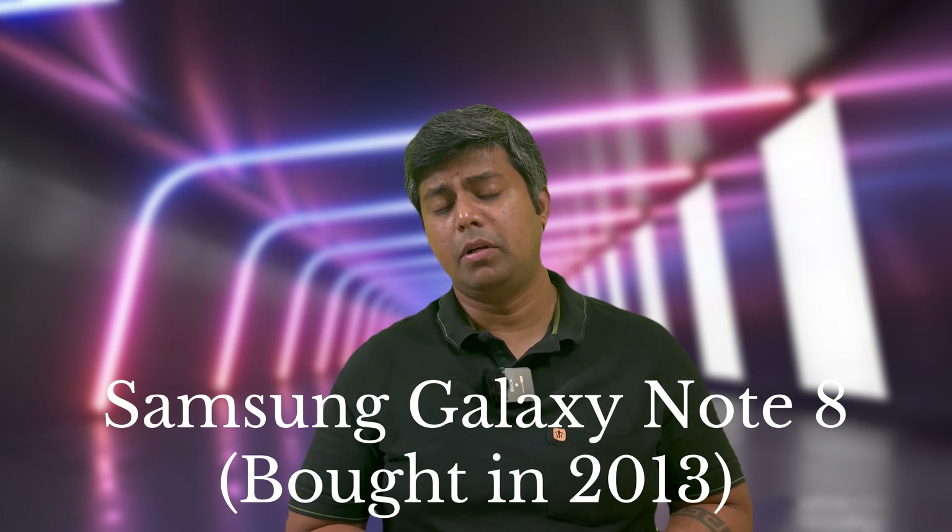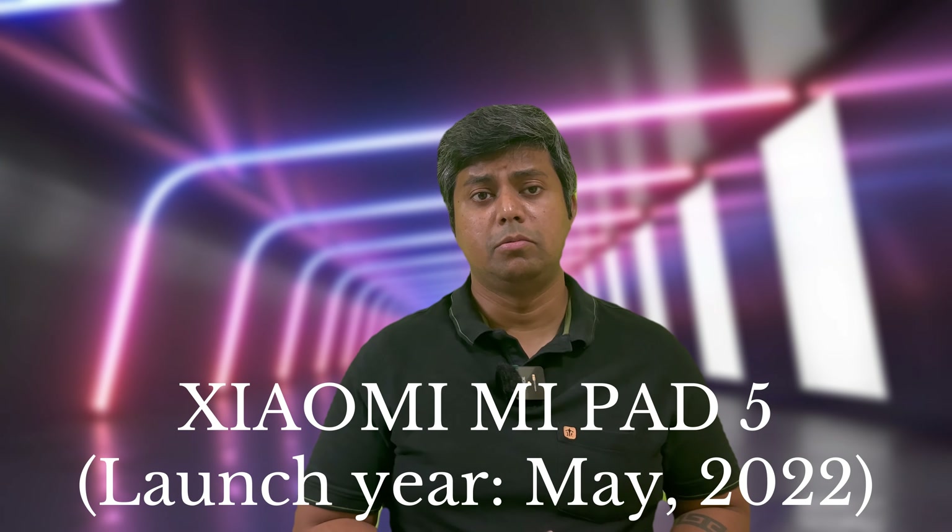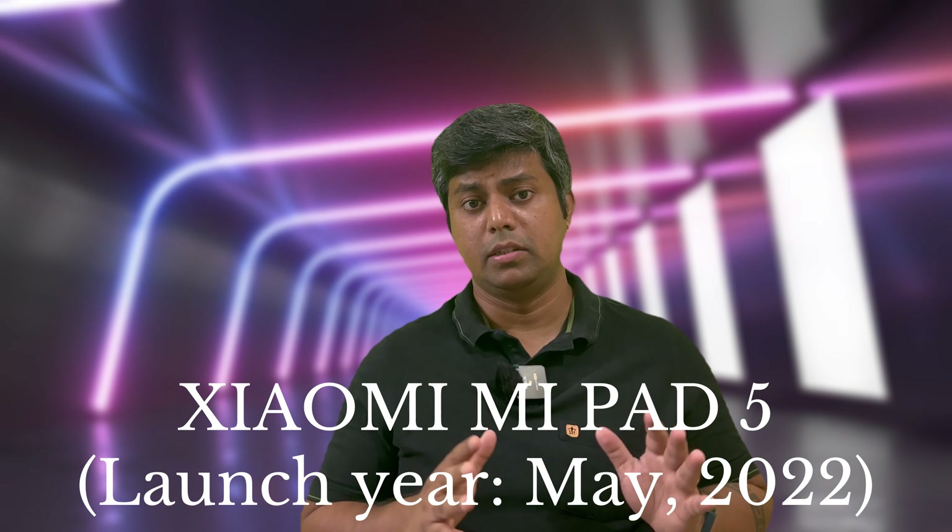This time I didn't want to have an Android tablet, even though there are lots of good options nowadays. In fact, the new Mi tablet has launched which comes with a 2K screen, so the screen quality and performance are also very good. This time I thought of switching to iOS and looking for a different experience other than Android.